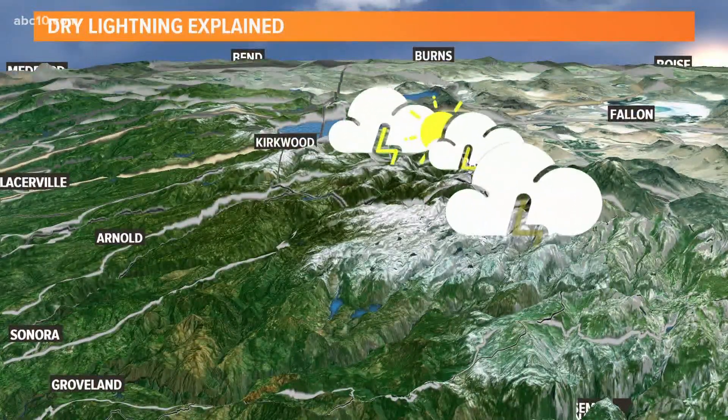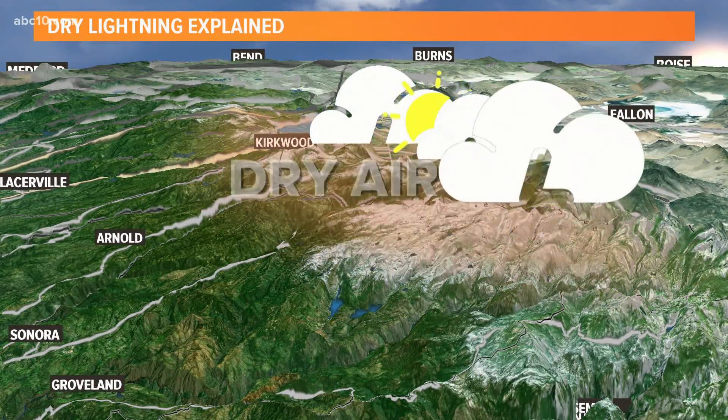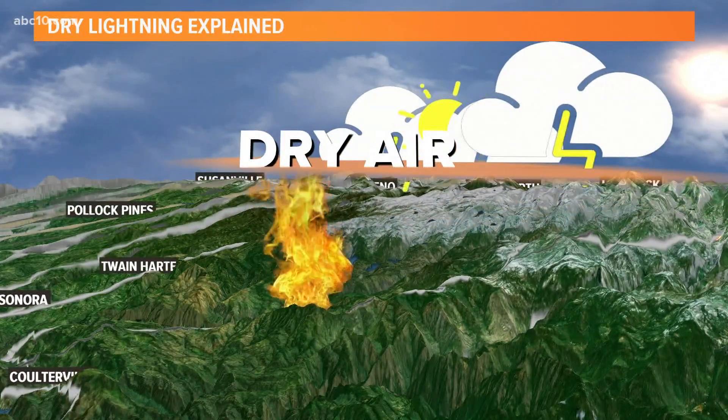What we're going to see in that spot is the buildup of clouds and yes, a few thunderstorms. But the issue is this: they're going to be really high in the sky, and as we get some of the rain, it's going to evaporate in this huge pocket of dry air underneath. When you get rain evaporating, it actually creates a lot of wind. So you get the lightning, you get a lot of gusty winds, and you get no rain.